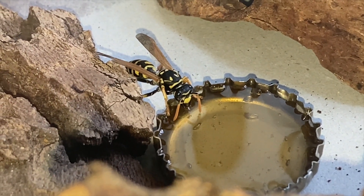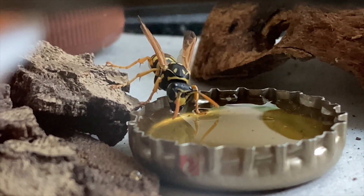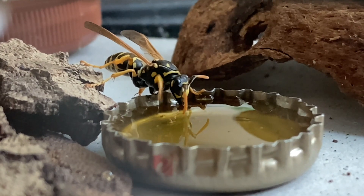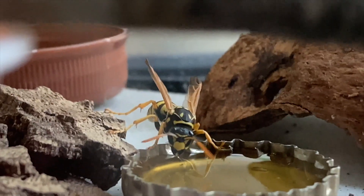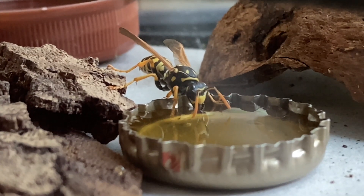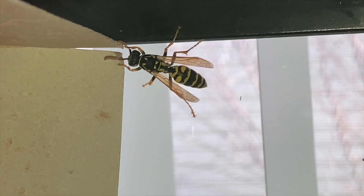One noteworthy point: adult wasps will always drink sweet carbohydrate fluids — either from nectar, honeydew, or from a saliva-like substance that their larvae regurgitate up to the adult wasps. But at this early stage of spring, before they're producing eggs or larvae, right after hibernation, all they need is nectar — they don't hunt insects at this point. As they begin laying eggs and larvae hatch, they'll start hunting insects and bring protein back to the nest in the form of masticated meatballs — insect meat they chew up and feed to the larvae, since larvae eat mostly protein. For now, she'll just focus on getting energy and building her nest.